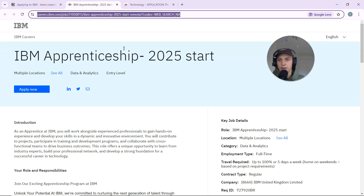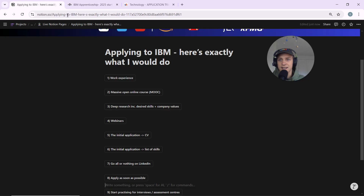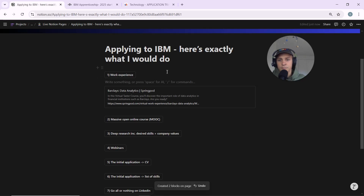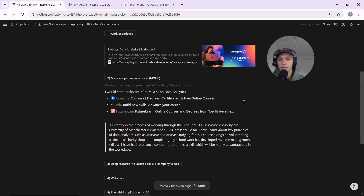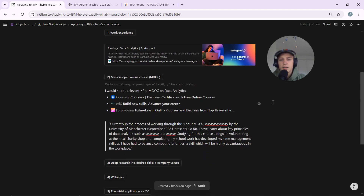You can find the link in the description to go and apply. First things first, I'd get work experience. If I haven't got any work experience or any data analytics specific experience, I'd do the Barclays data analytics program — it's a well-known company and it's a data analytics project, which is great experience for applying to this IBM data analytics degree apprenticeship.